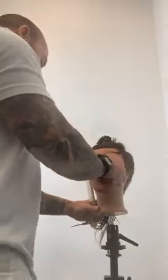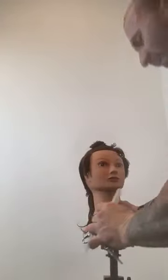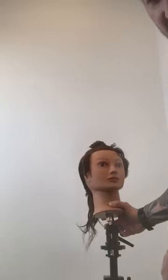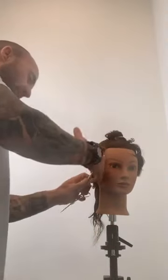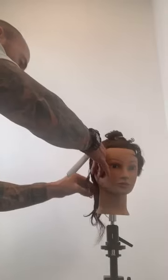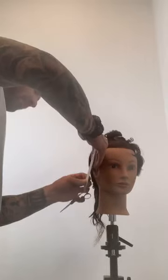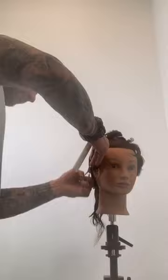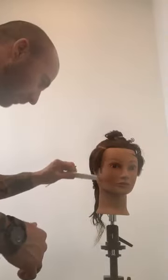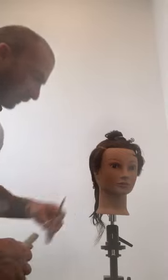Now I'm going to check for balance. I left it just a smidge longer than the other side, which is perfectly fine — I'd rather take a little bit more off than have to recut the other side because I took it too short. So I'm going to pull out and just take another quarter of an inch off.